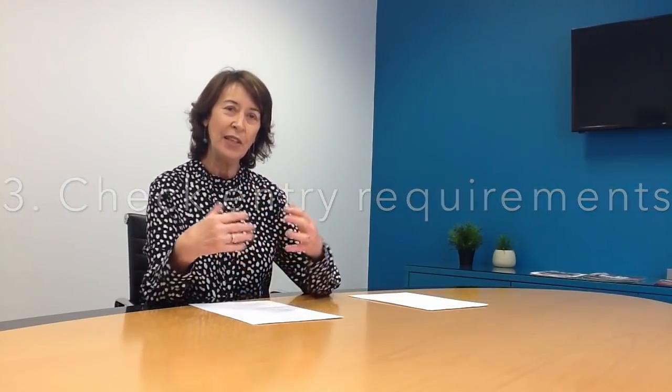Third point: check entry requirements and restrictions. This is really important — every single course and every college has different entry requirements, which you'll find in the college brochures. For example, if you're doing Engineering Level 8 in any university or college in Ireland, you have to have a H4 in Higher Level Maths. UCD Commerce would require a H6 or an O2 in Higher Level Maths. If you're going to do Science in Trinity, for example, you need a H4 or an O4 in Maths.